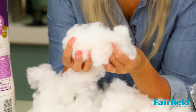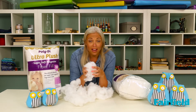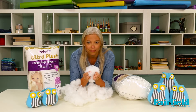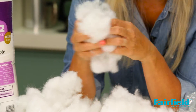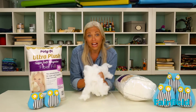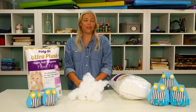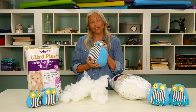Each of these tiny fibers has a non-toxic siliconized coating on it that allows the fibers to slip and slide next to each other. This creates a down-alternative look and feel, and allows you to make really huggable, soft, and squishy Ultra Plush projects.